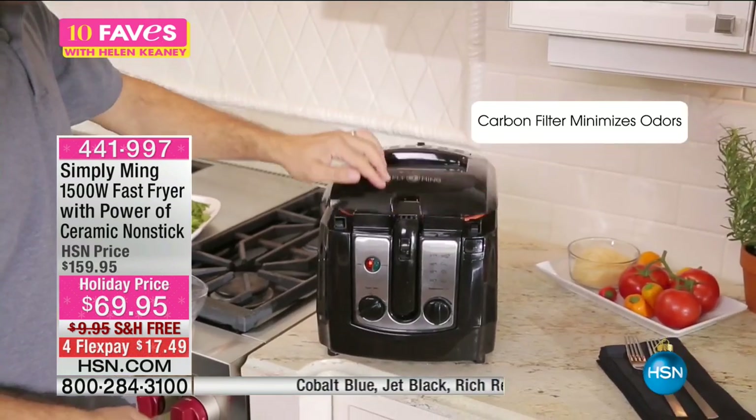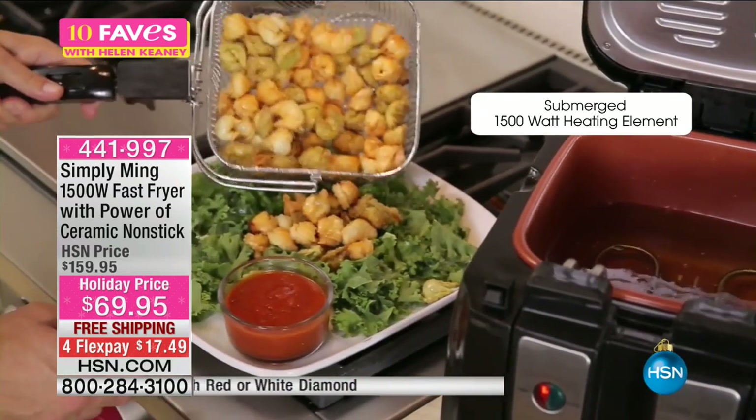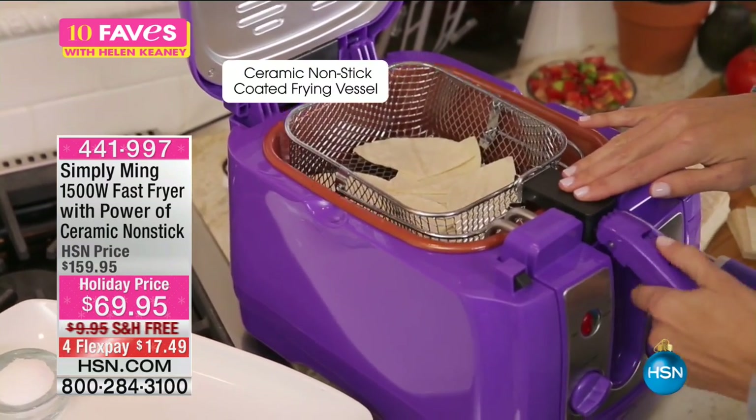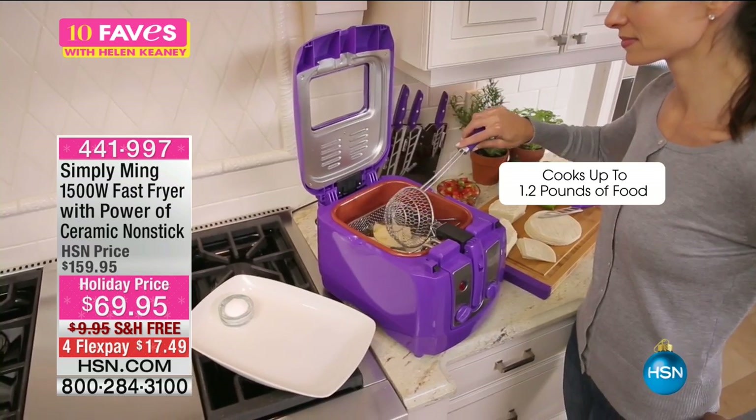I just want to show you the price right away before I even tell you everything else — $69.95. Did you see that? $17.49 to get home and free shipping and handling. This one is going to go nuts. This is the first time anyone's ever seen it.